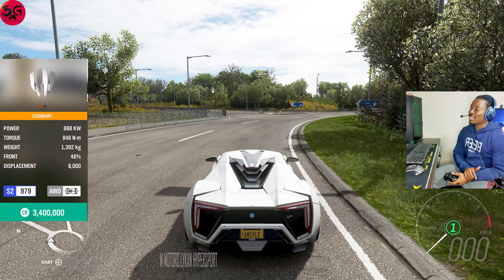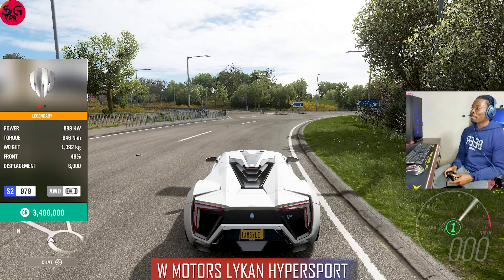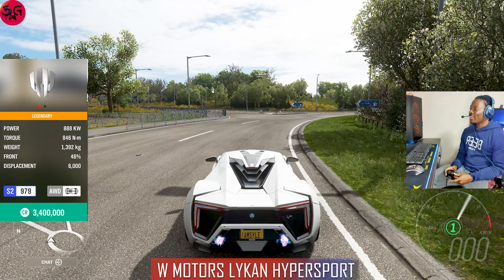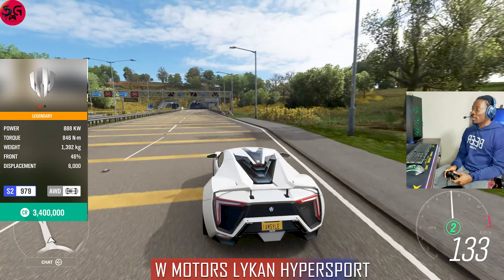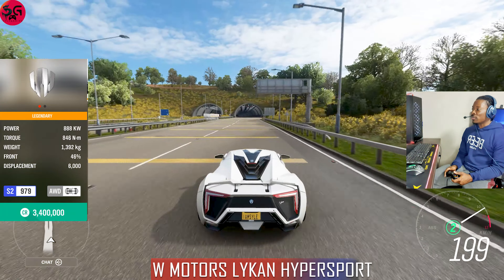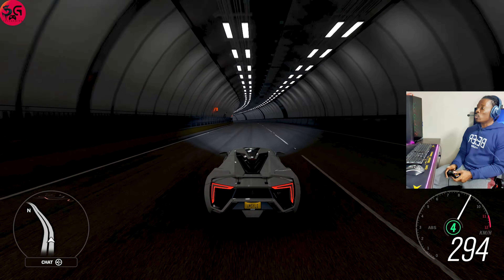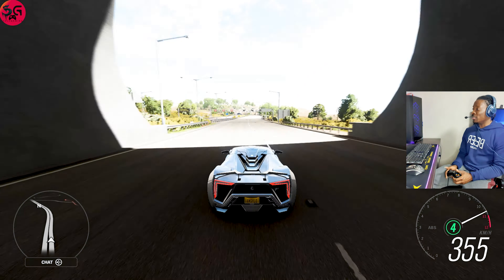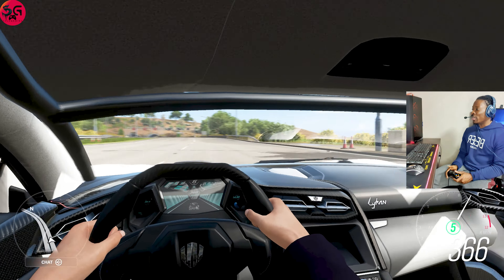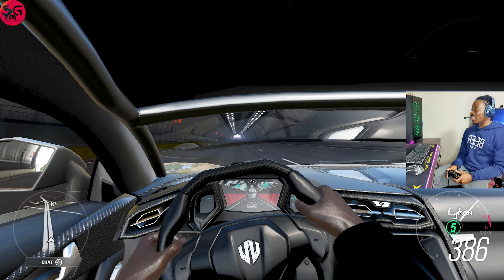Little needs to be said about that car — it's just so crazy. Moving on to our 14th car — the 2016 W Motors Lykan HyperSport, which became hugely popular after the Fast and Furious movie. We are getting 888 kilowatts of power on this beast.